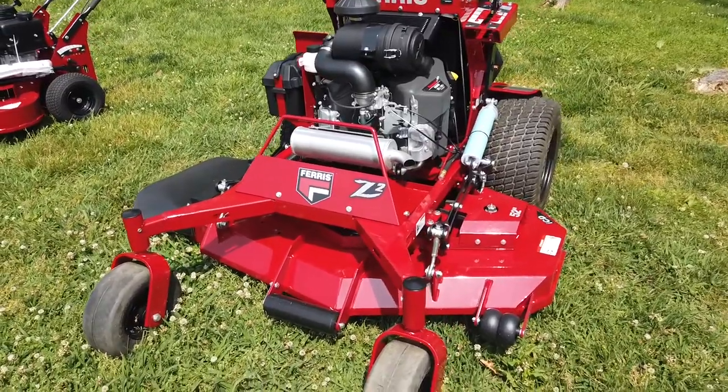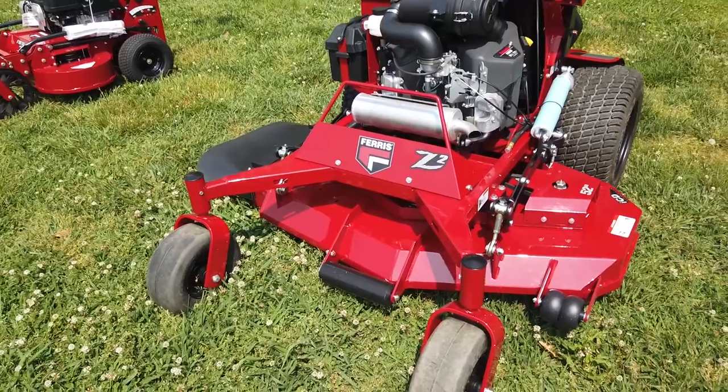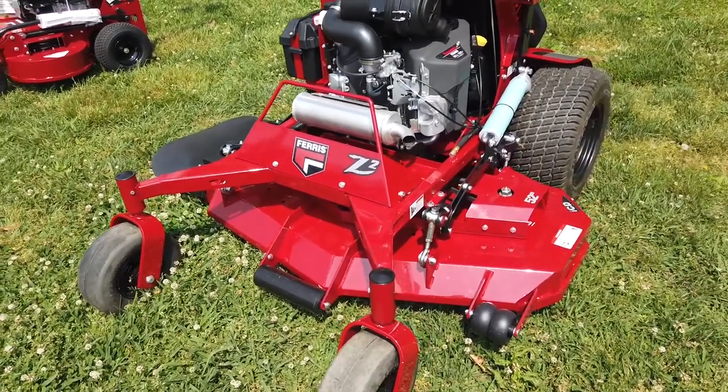This mower does have a 52-inch cutting deck. It's made of 10-gauge steel, and it does feature Ferris' ICD cutting system.